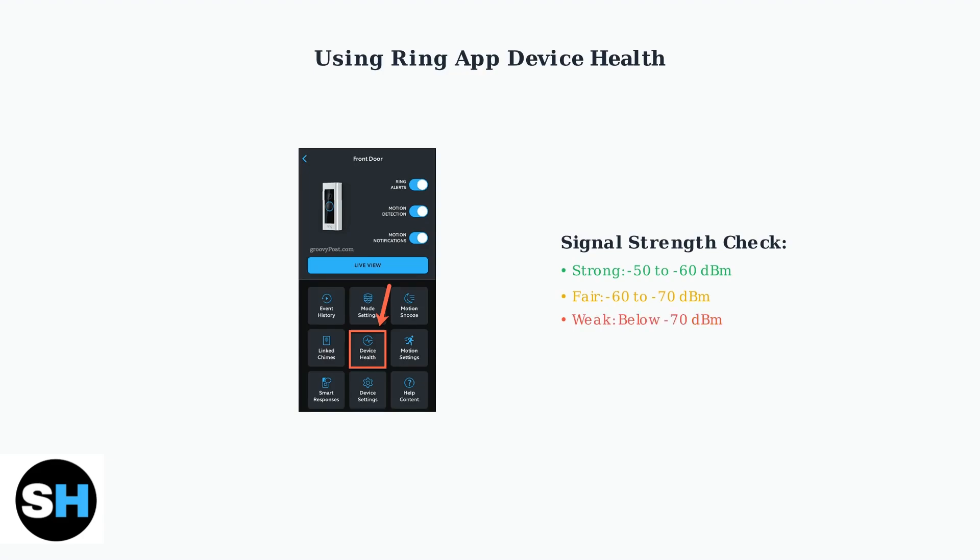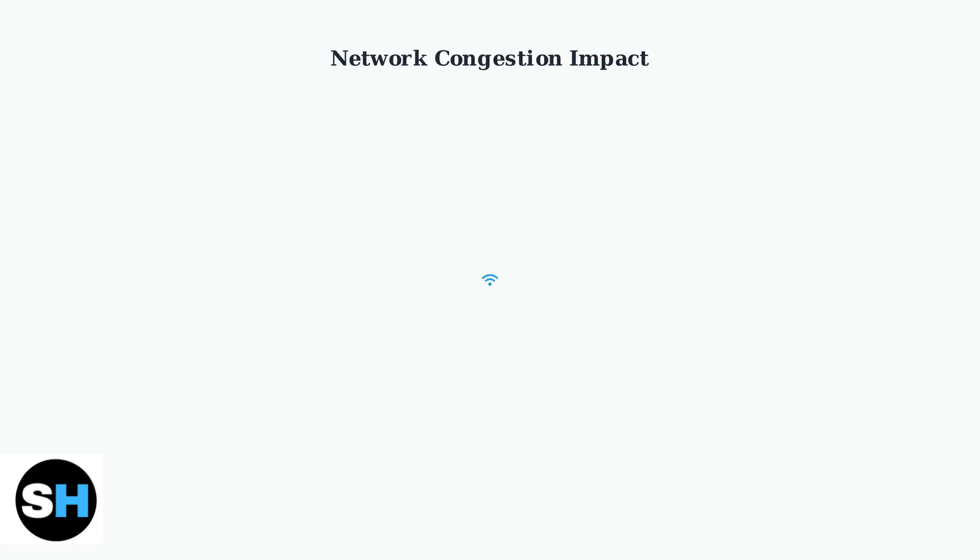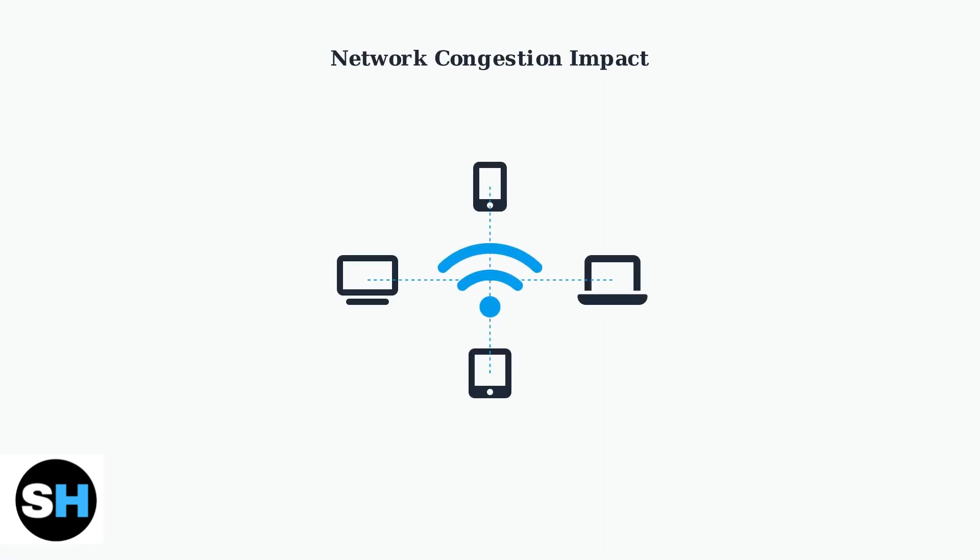Device Health displays signal strength measurements that help identify weak connections. Strong signals range from negative 50 to negative 60 dBm, while anything below negative 70 dBm indicates a problematic weak signal. Network congestion occurs when too many devices compete for bandwidth on the same Wi-Fi network, creating instability and causing your Ring floodlight cam to disconnect frequently or struggle to maintain a reliable connection.